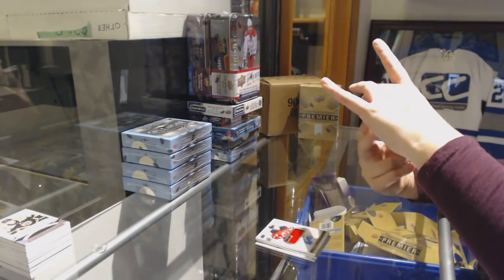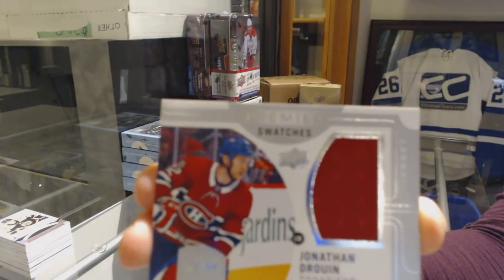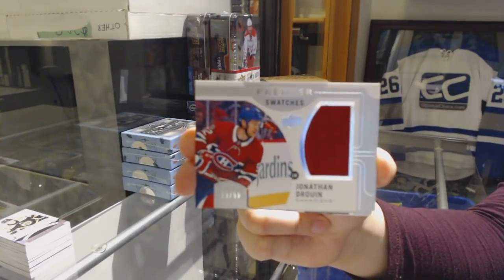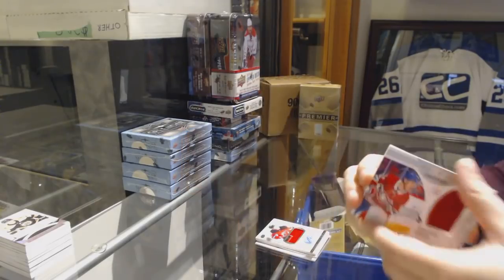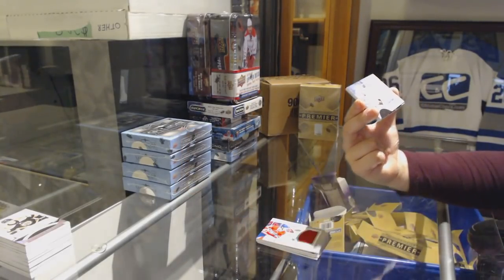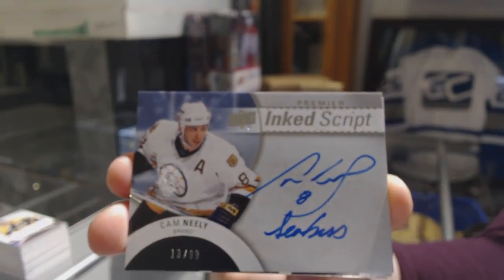A Premier Swatches jersey number 250, Jonathan Drouin for the Montreal Canadiens. We've got an Inkscript Auto number 299 for the Boston Bruins, Cam Neely.